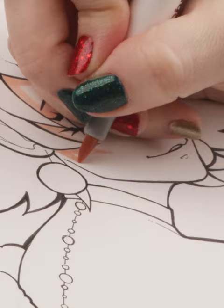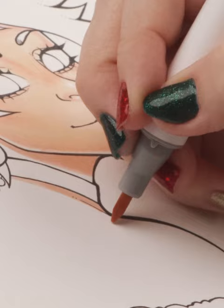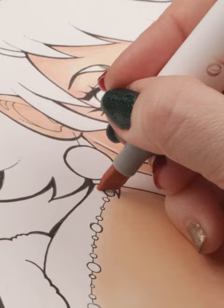Someone mentioned that the blending has been pretty great, and yes. When you use the chisel nib of this marker, it gives a lot of juicy color, which is great for blending two colors together.